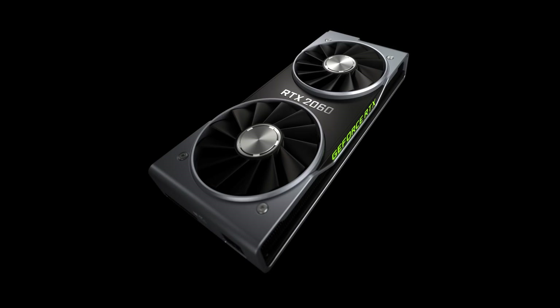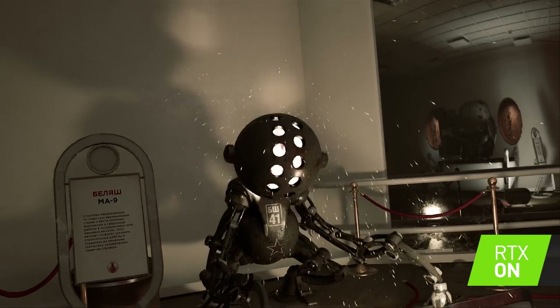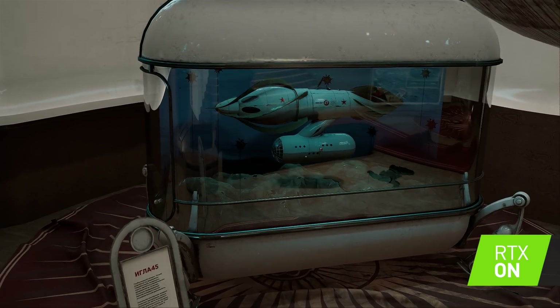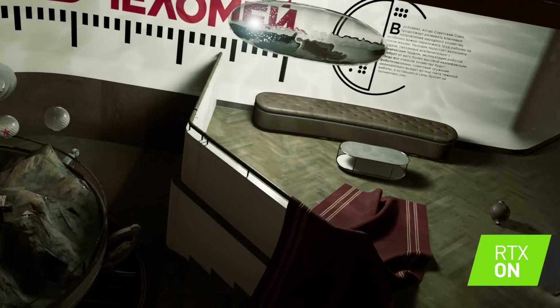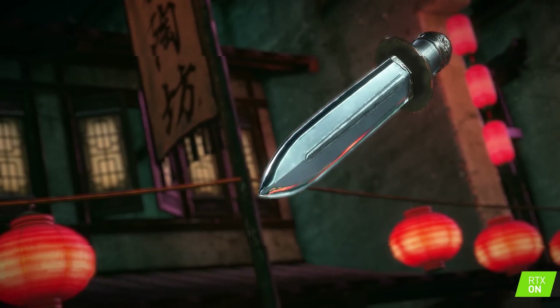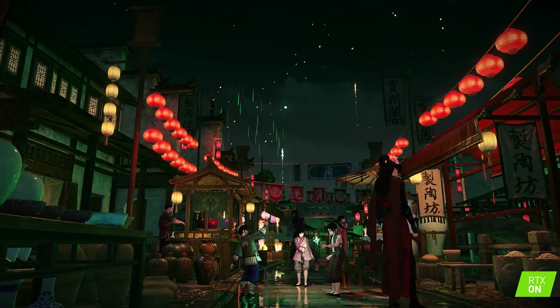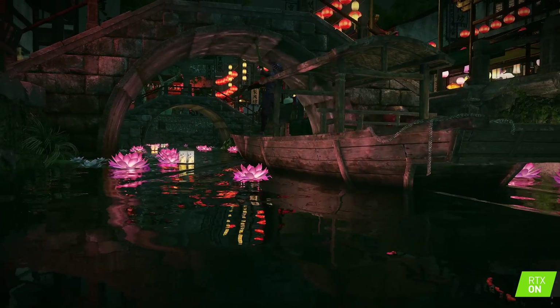We've actually got a bunch of demos set up. All these PCs behind us are running 2060s. There's a range of RTX games and demos — Atomic Art by Munnfish, which is a pretty crazy Russian lab scene that you really have to see. Another one is Justice, a pretty cool title from China with a lot of fireworks, lights, and reflections. You can see how ray tracing interacts with water, the caustics, and the way light comes off the water.